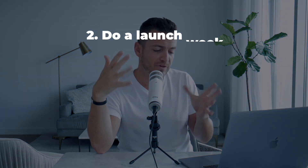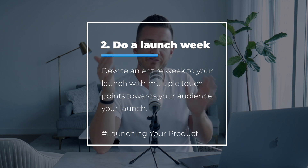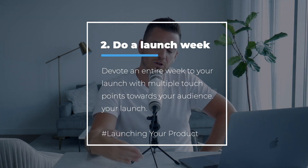Number two: when you launch, don't do what I did in 2010 where I just sent one or two emails. You want a launch week — it can be four or five days, or seven to ten days. Typically I like a five to seven day window. If you open on a Monday and you're launching all week, you want five emails minimum — one each day at minimum during launch.